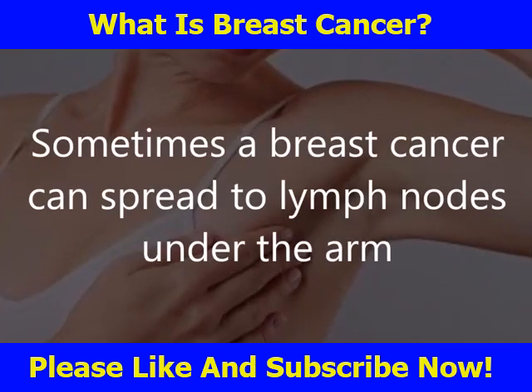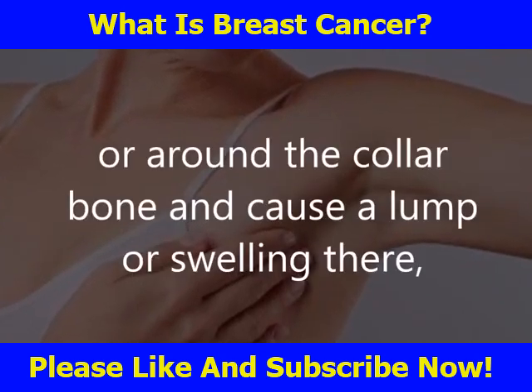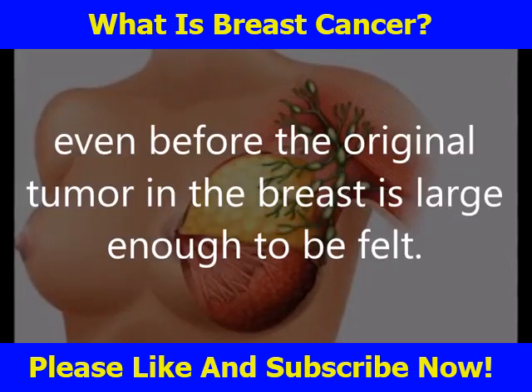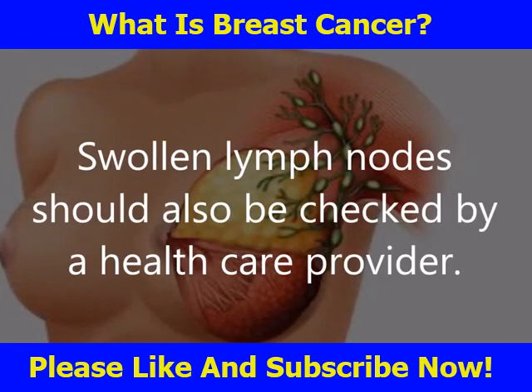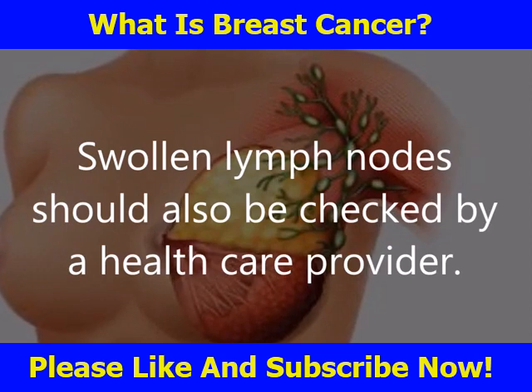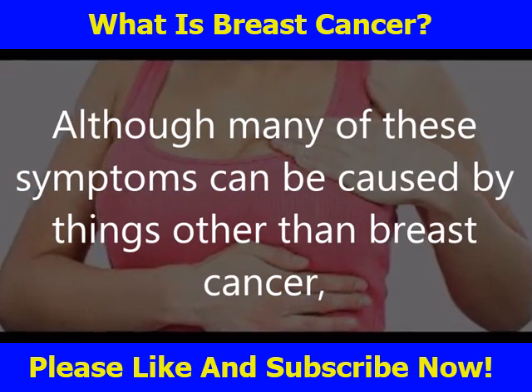Sometimes breast cancer can spread to lymph nodes under the arm or around the collar bone and cause a lump or swelling there, even before the original tumor in the breast is large enough to be felt. Swollen lymph nodes should also be checked by a health care provider.